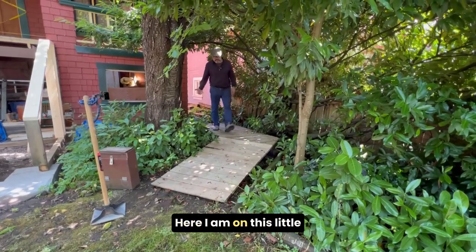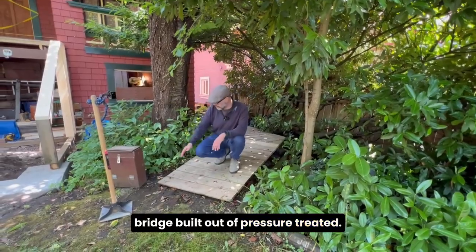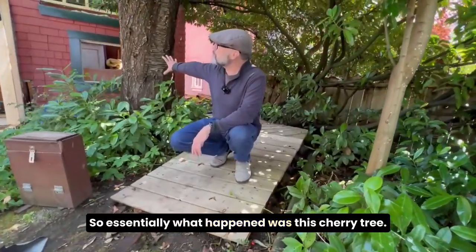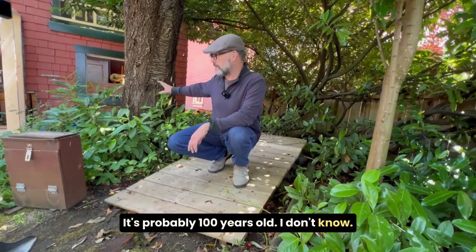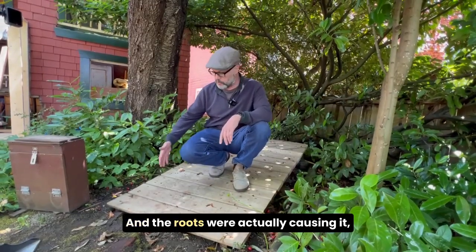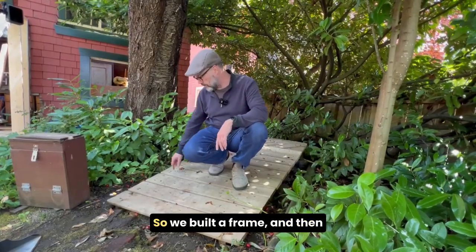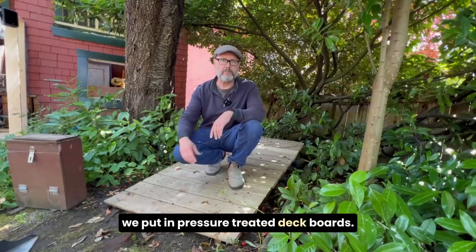Check this out. Here I am on this little bridge built out of pressure treated. Essentially what happened was this cherry tree — it's probably a hundred years old, I'm not sure how old it is, but it's huge. The roots were actually causing problems, making it very difficult to access. So we built a frame and then we put in pressure treated deck boards.